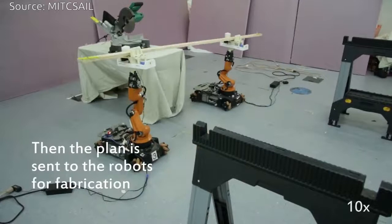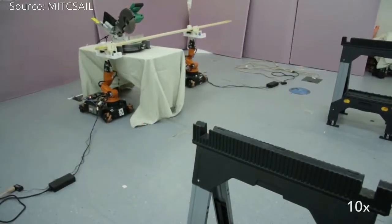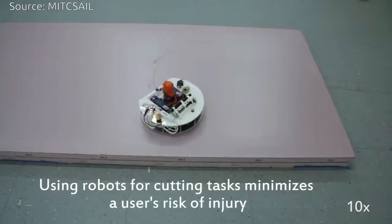Using the existing CAD system OnShape with an interface of design templates, users can customize their furniture for things like size, steadiness, and aesthetics. Once the design is finalized,